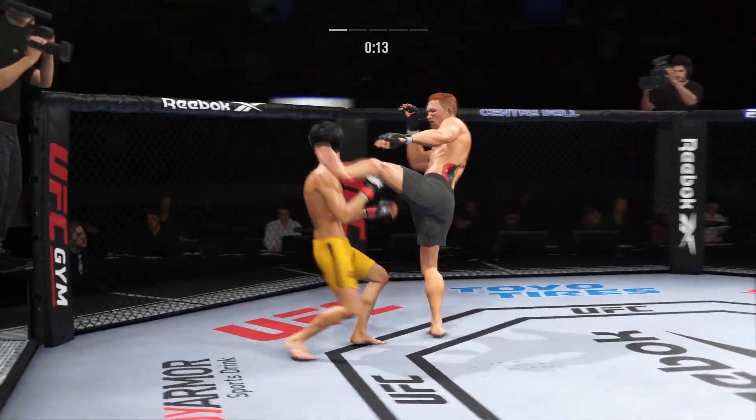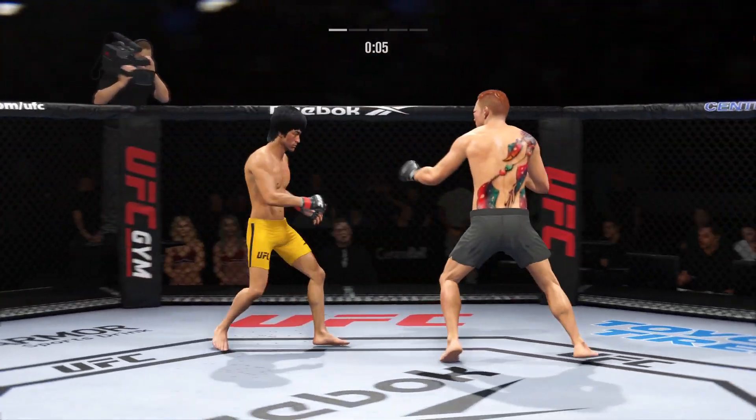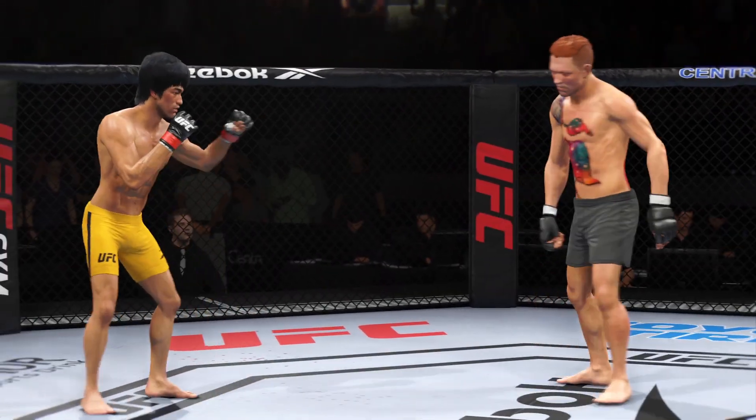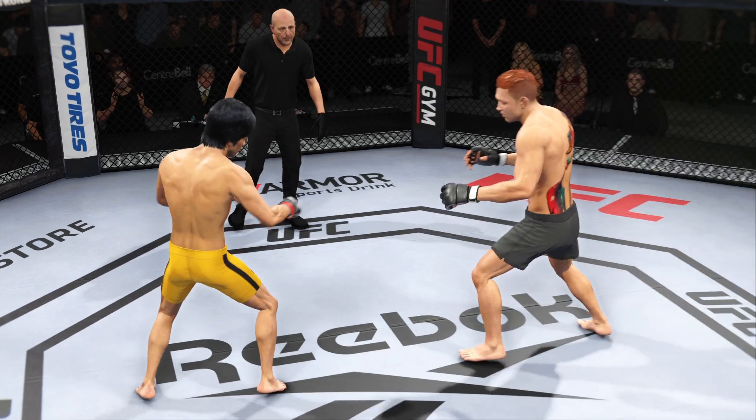15 seconds. He lands a kick to the leg now. Pretty good work on the feet tonight by Lee. His kicking game was outstanding in that round.